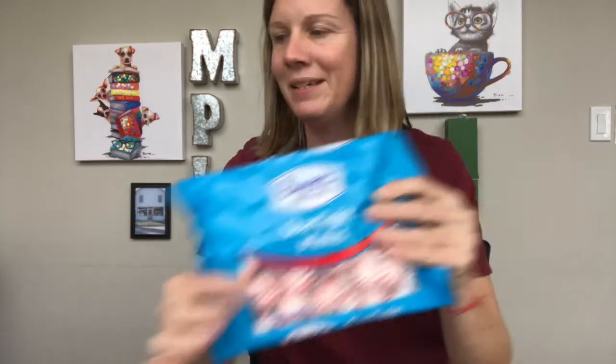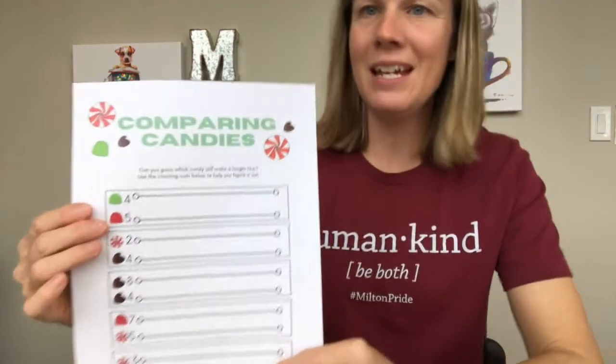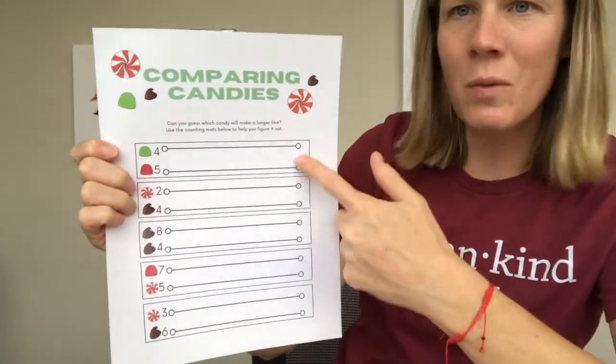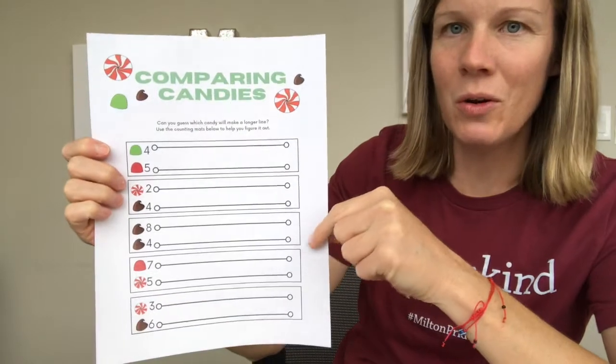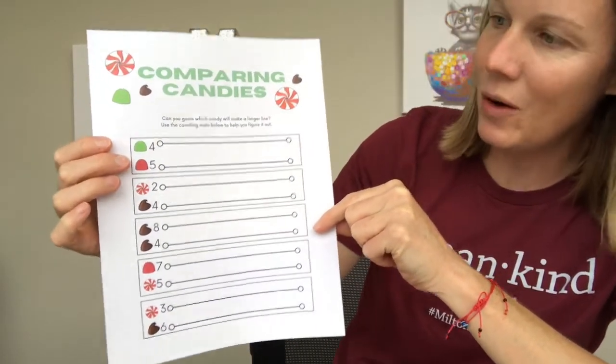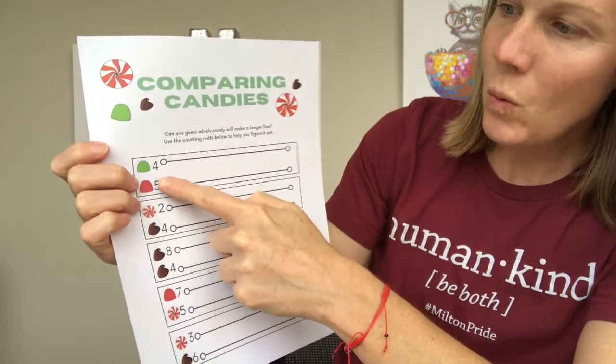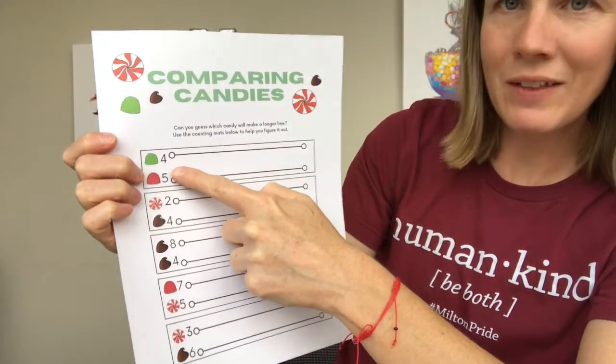The first activity is called Comparing Candies, and we're going to use a number of holiday candies. I have some peppermint, some chocolate chips, and some gumdrops. The point of this activity is to estimate and count the different kinds of candies. You're going to want to pick this sheet up from your local library, or you can make something similar at home, and you're going to be estimating which candy you think will make the longer line.